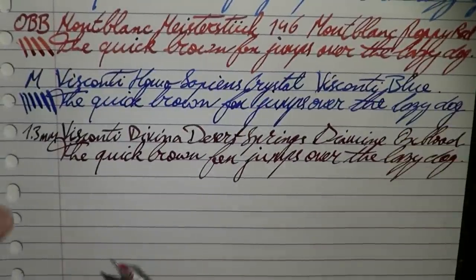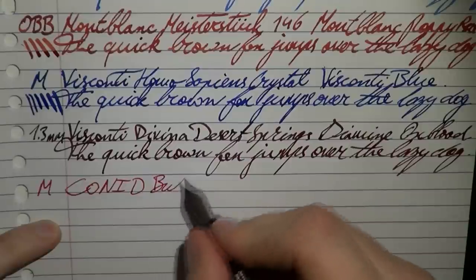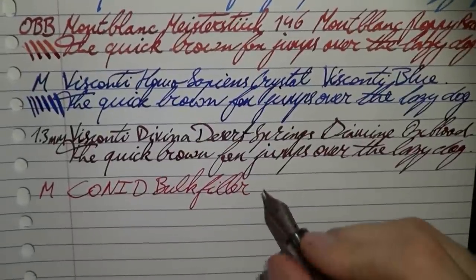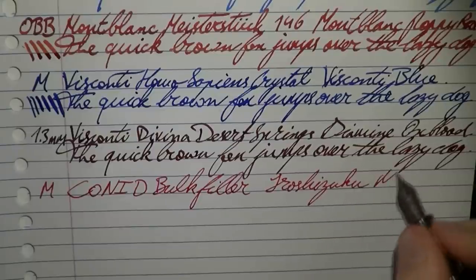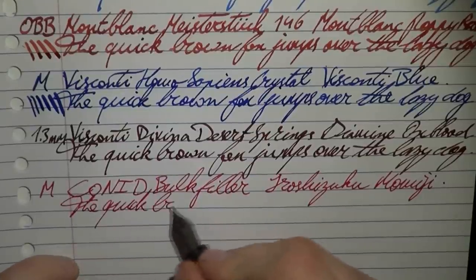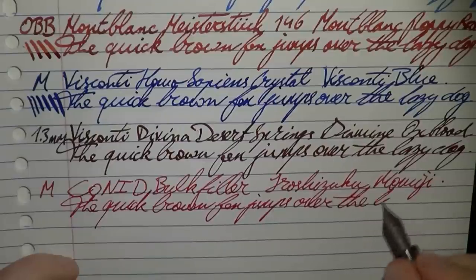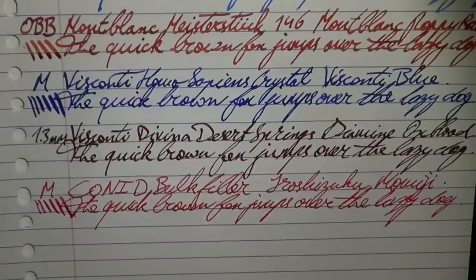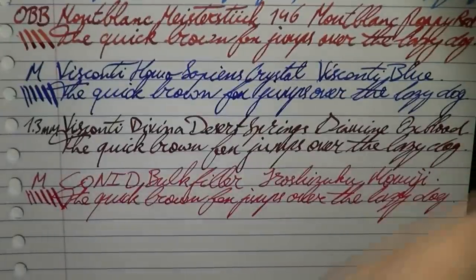Then we have the Conid Bulk Filler — medium nib, and this is that titanium nib I was talking about. I could have put the same blue ink in every pen, but I thought different ink colors would be more visually appealing. The Conid Bulk Filler ink is Iroshizuku Momiji. You have to be a little careful not to spring it, but a titanium nib can also give you quite some nice line variation, as you can see. There will be high-resolution pictures on my website if you want to check this out in more detail.